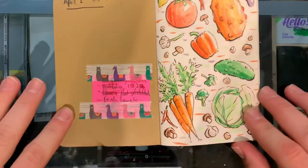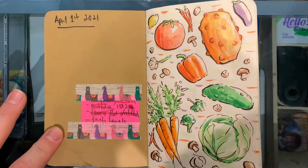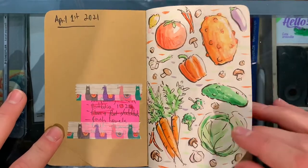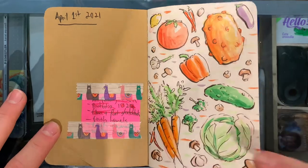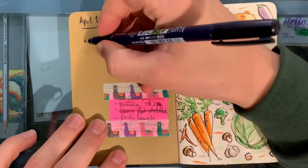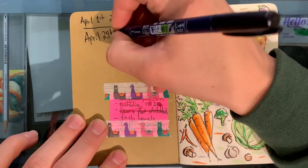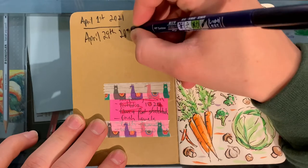So we start off as per normal. If you've watched any of the past sketchbook tours, you know we like to start off with a page of fruits. I added vegetables this time because I was running out of fruits. And let's just write the date in here — we finished this on April 29th, 2021.